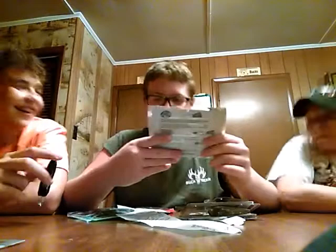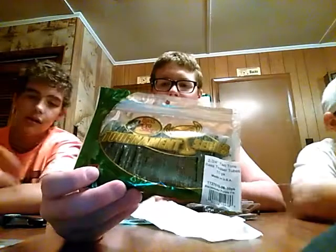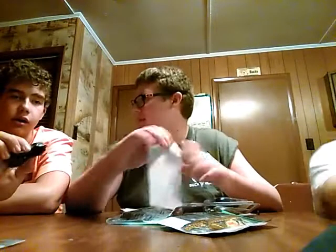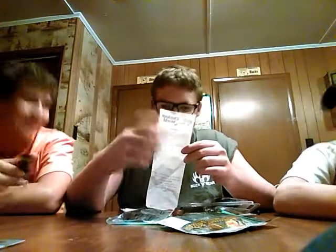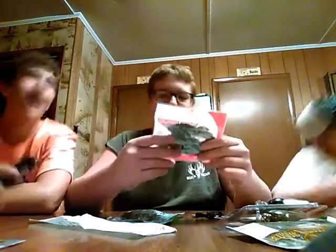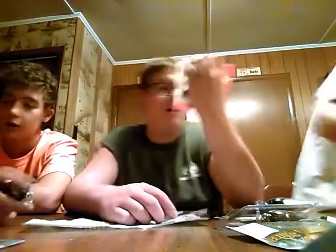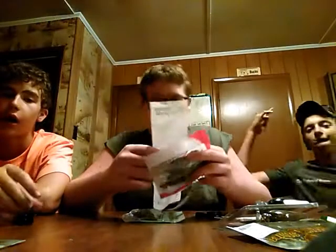I also got bass teaser tubes for smallmouth and pickerel tomorrow — probably gonna put them on a Texas rig. They were $4.19. Then I got some Yum crawl pappies — I didn't think you were gonna get them! Yeah I got them. They are green pumpkin and purple with purple flakes, and they were $3.49.